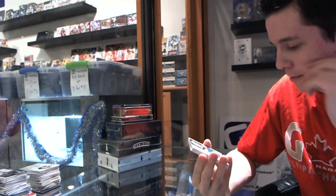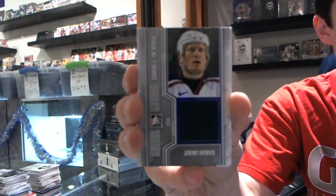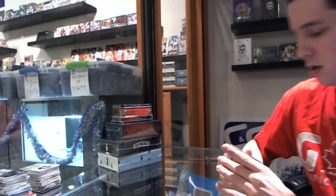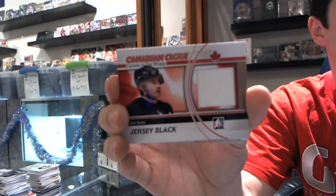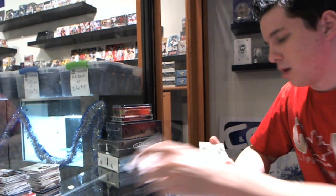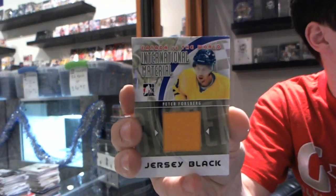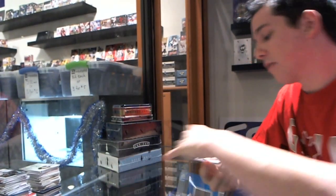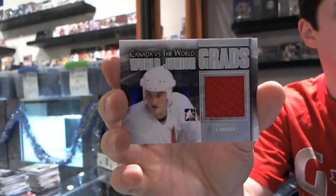We've got a Global Greats jersey silver for the Chicago Blackhawks, Jeremy Roenick. We've got a Canadian Cloth jersey black for the Colorado Avalanche, Joe Sakic. We've got an International Material jersey black for the Colorado Avalanche, Peter Forsberg. We've got a World Junior Grad jersey silver for the Pittsburgh Penguins, Mario Lemieux.